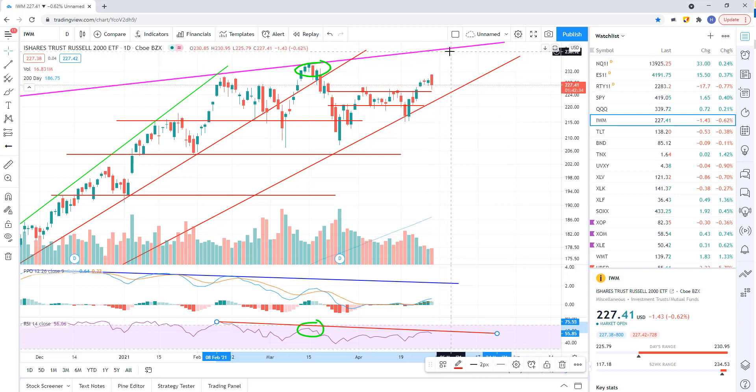A divergent high would have a high likelihood of failure. If we get a divergent high and then it sells off and breaks this trend line, that's going to be the best setup for shorting this thing. So I might wait for that.